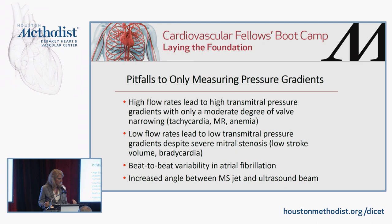The converse is also true: very low flow rates will lead to low transmitral pressure gradients despite severe mitral stenosis. This happens in cardiomyopathy patients with low ejection fraction and in patients with profound bradycardia. There is also significant beat-to-beat variability in atrial fibrillation, due to the varying RR interval that affects the diastolic filling period. If diastole is affected, the amount of time available for blood to flow across the mitral valve is also affected.